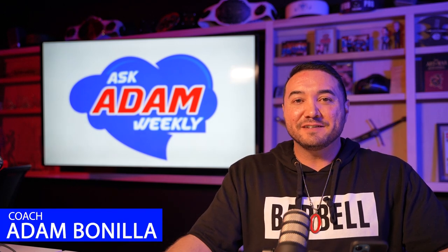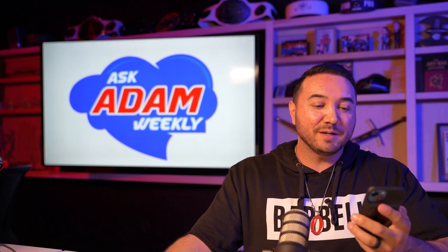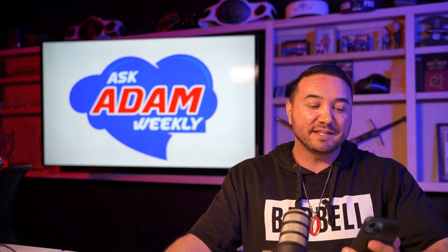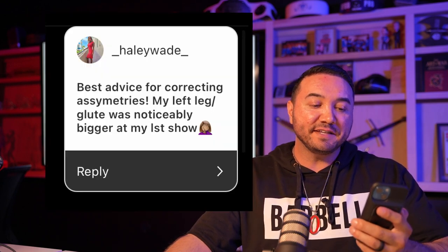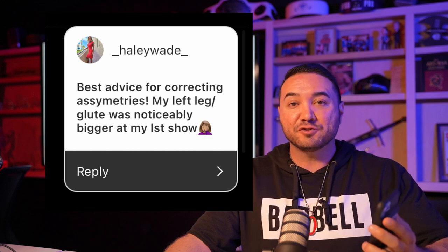Hey guys, Coach Adam from TeamElitePhysique.com, today with another episode of Ask Adam. Today's question comes in from Haley, and Haley's question is: best advice for correcting asymmetries — my left leg, left glute was noticeably bigger at her first show.